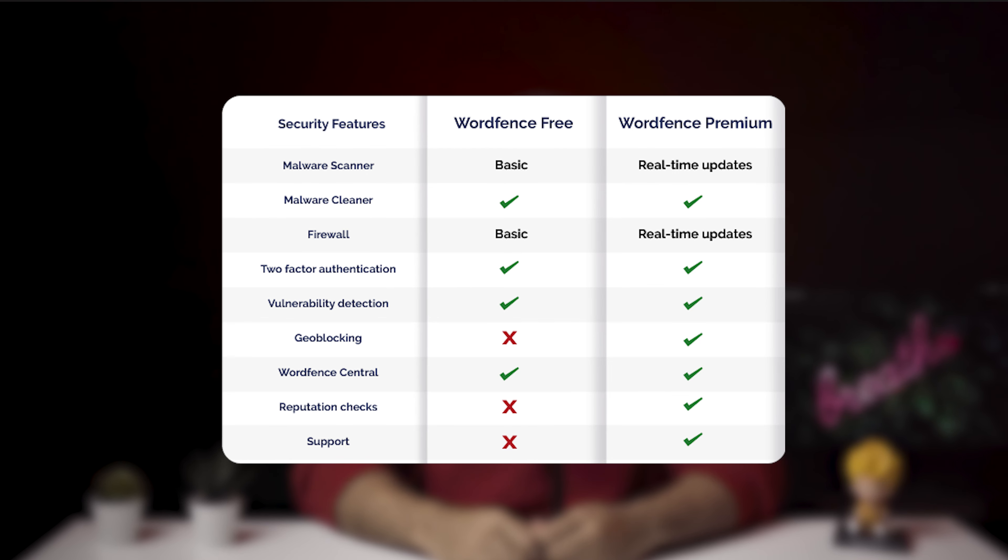Verdict: automatic malware removal on the free and premium versions of the plugin are exactly the same and do not inspire confidence. WordFence's malware removal service is over and above the premium subscription and is expensive at $490 a pop.